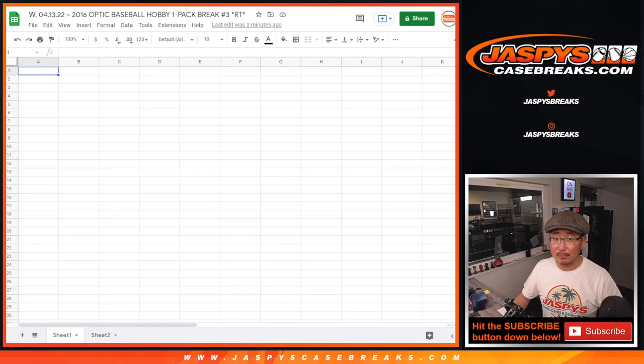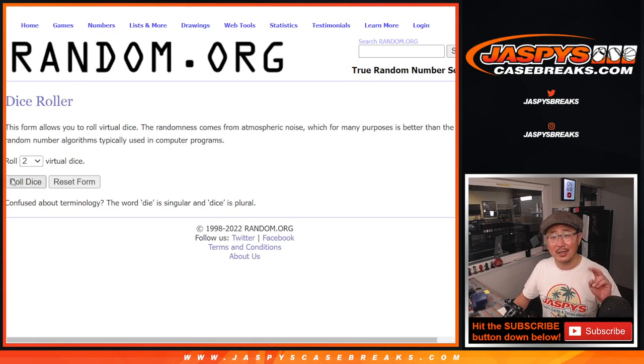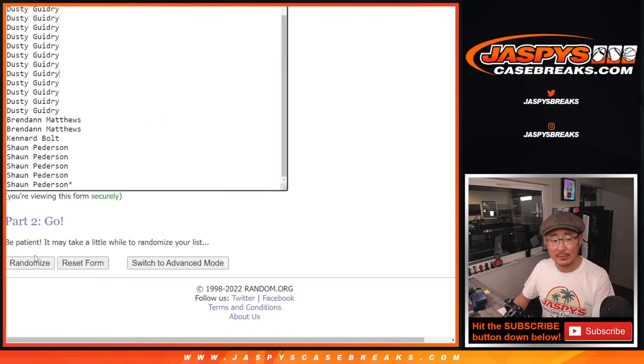Alright, but first we've got to do the break. That's the first dice roll. Second dice roll will be for that giveaway part. 5-2, 7 times for names and teams.